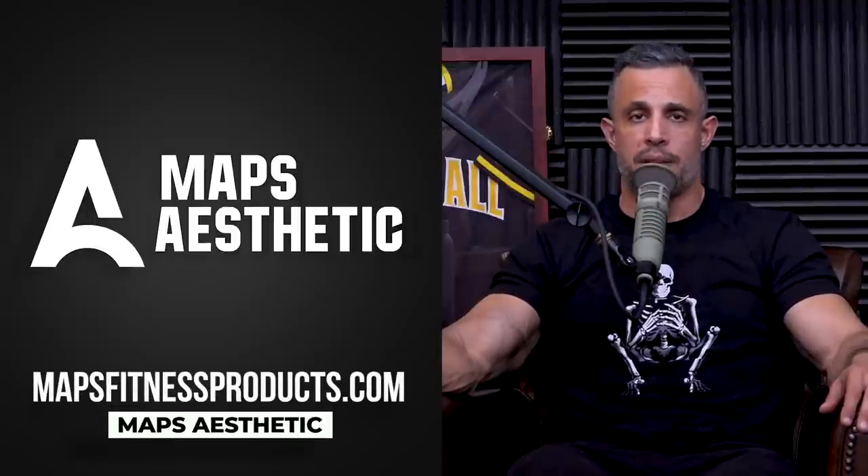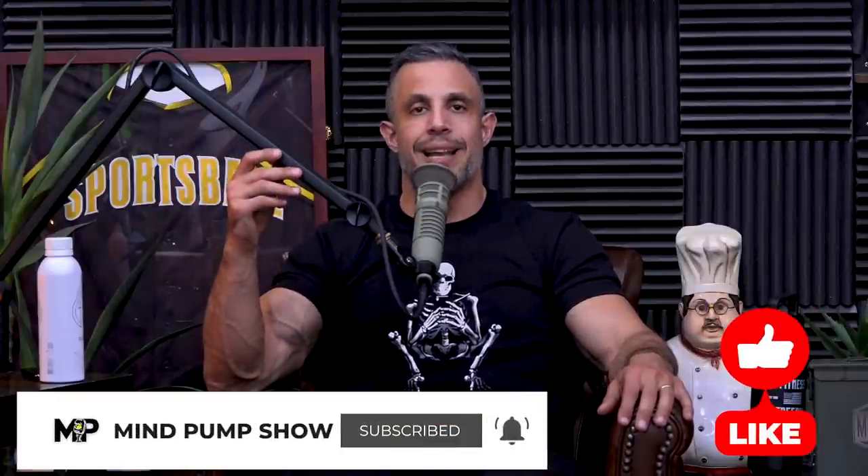But first, here's the free giveaway: Maps Aesthetic. One of you is going to win free access to Maps Aesthetic, but you've got to do this: leave a comment in the first 24 hours that we dropped this episode, subscribe to this channel, and turn on your notifications. If we pick your comment, we'll notify you and you'll get free access to Maps Aesthetic.